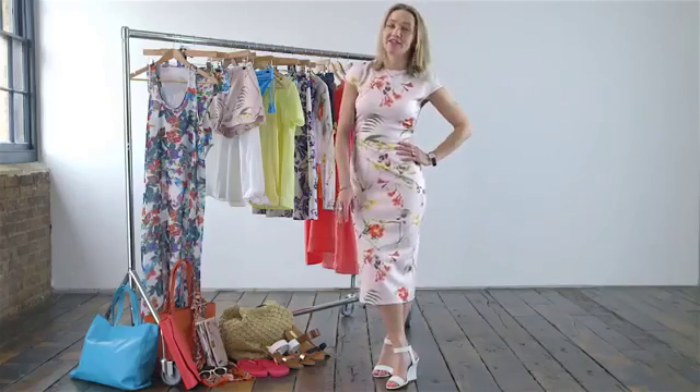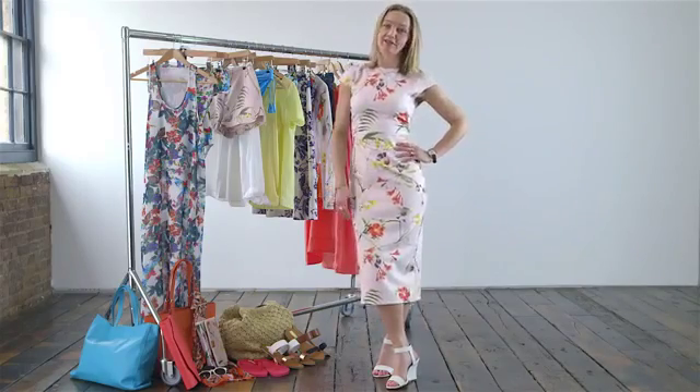The very best thing about summer fashion is how fun and upbeat the clothes are. This is all about light relief after the heaviness and gloom of winter dressing, and the clothes you buy now should be a real celebration of the fact that summer is finally here.